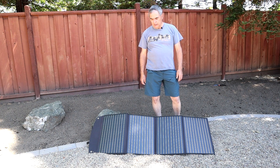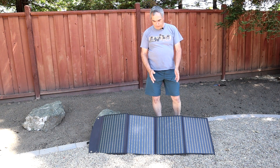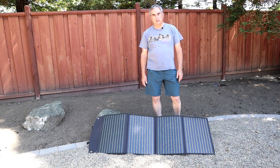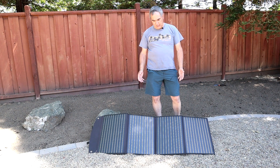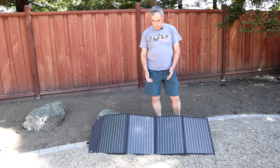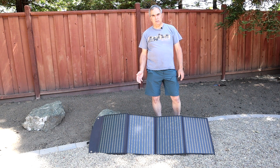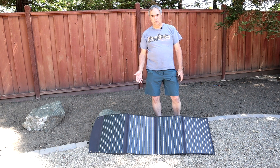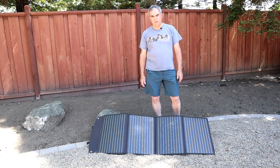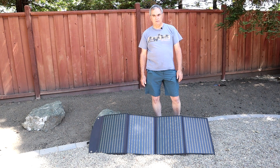The third panel is from BioAno Power, and you can see it is much different — this is a multi-fold panel. It uses monocrystalline silicon solar chips as well and is priced in between the other two at about $210 for this 100-watt panel. The output voltage is 18 volts, just like the Jackery, meaning 5.56 amps — which is actually a little bit more than 100 watts of output power.